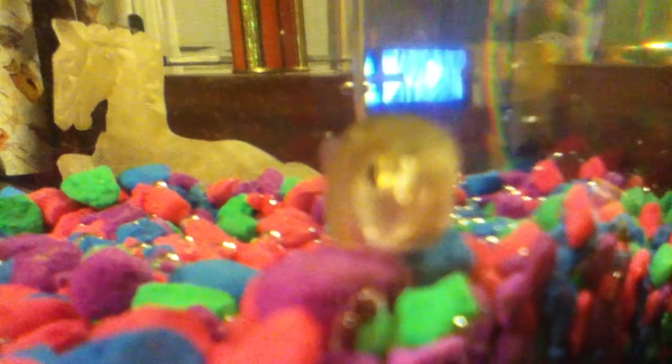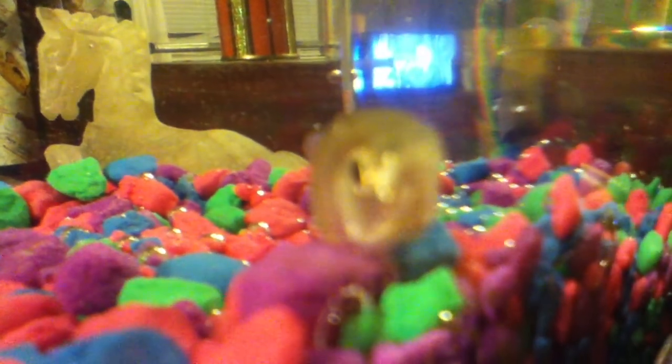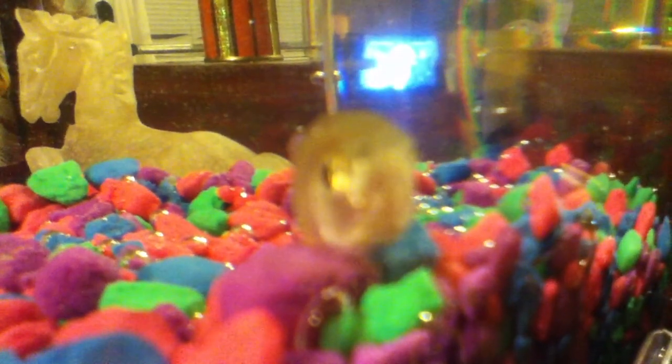Hey guys, it's me, Gubbles, and I'm going to be showing you all the stuff that I got for my new home. So let's get started.